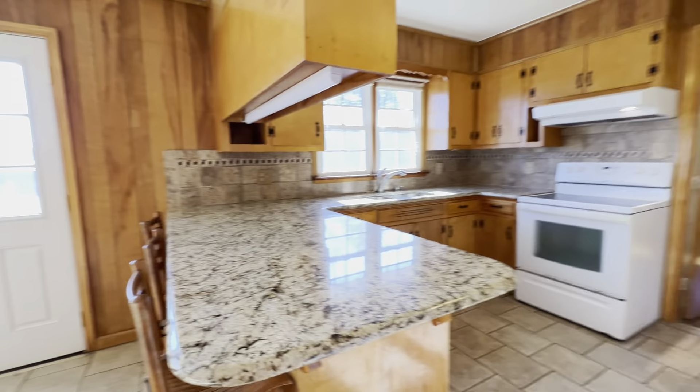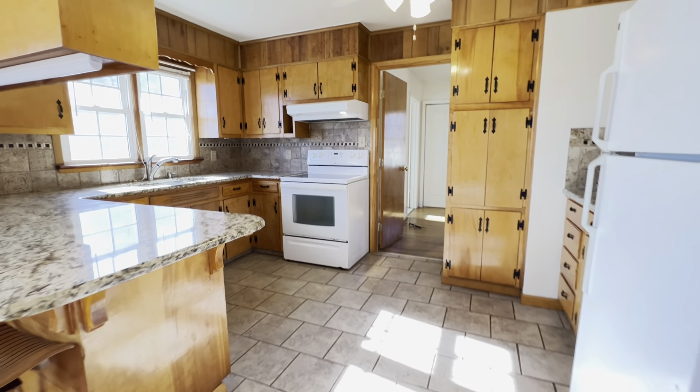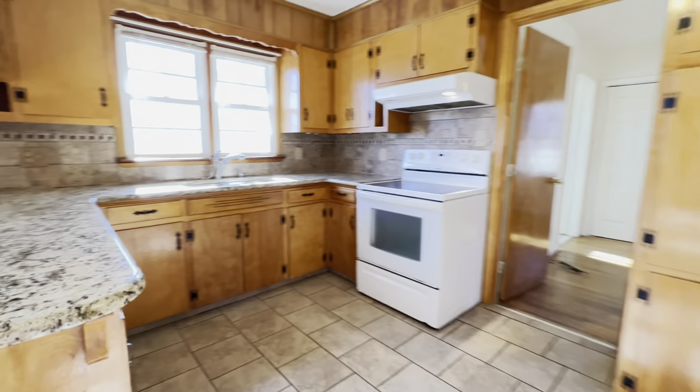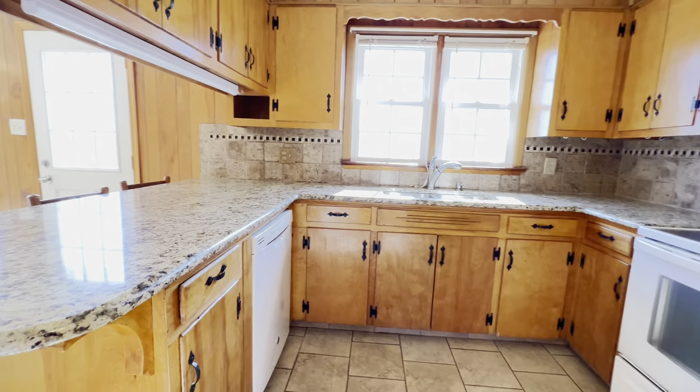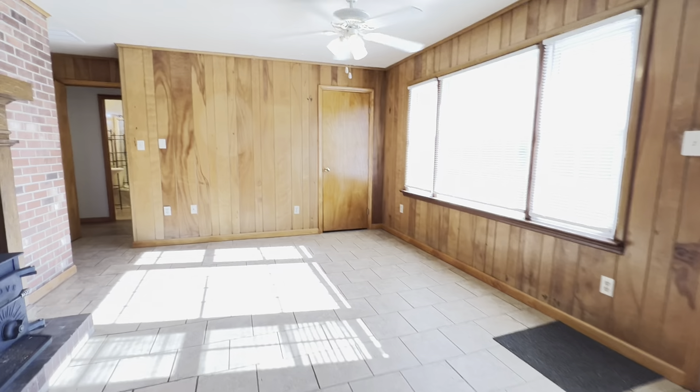This kitchen does include your appliances — refrigerator, stove, and your dishwasher — as well as a formal dining area.